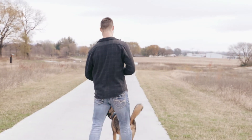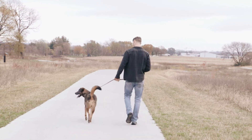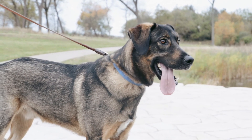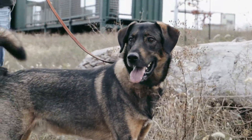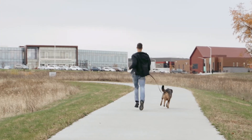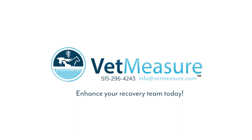At VetMeasure, we know how much time is dedicated at clinics caring for our furry friends. Ensuring they can fully recover to their happy, healthy selves again is important, and we know nothing feels more rewarding. That's why Measure On! is here to help you achieve that feeling with every critical care patient that comes through your hospital doors.